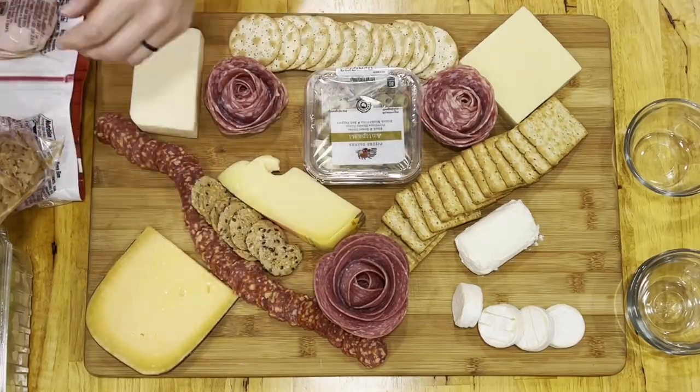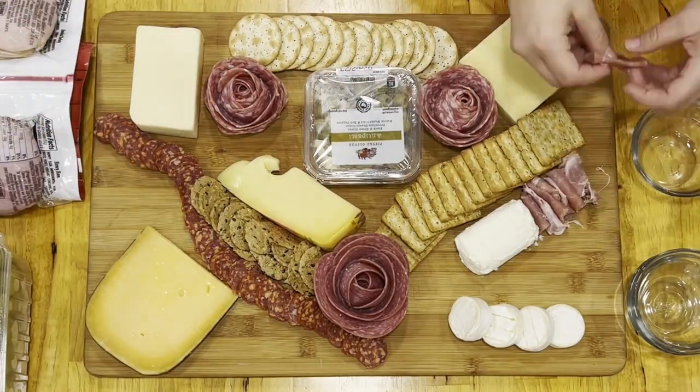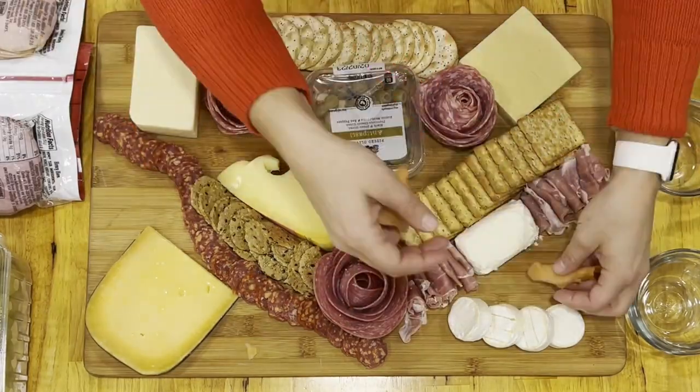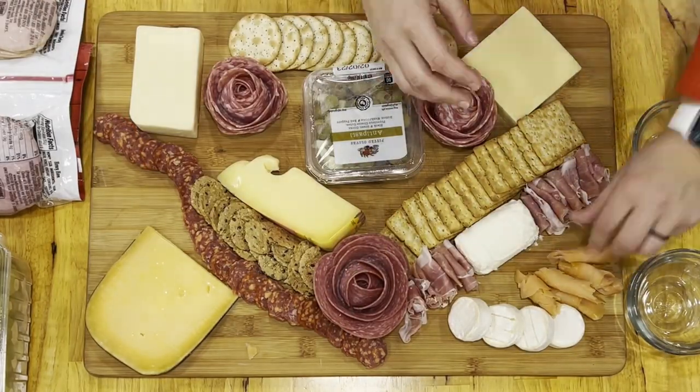Then I used some crackers from Aldi. Then I got some prosciutto from Aldi, which I just rolled into little rolls and laid on the side of the honey goat cheese. Next, I added some smoked salmon, also from Aldi.